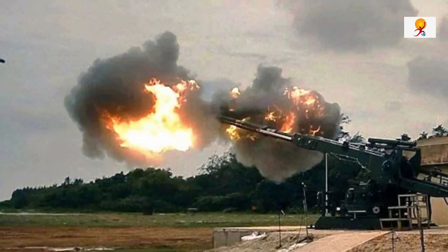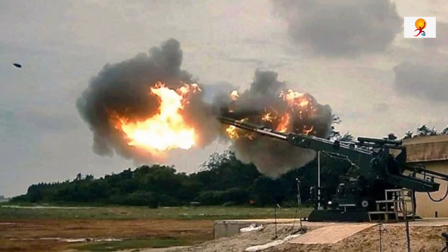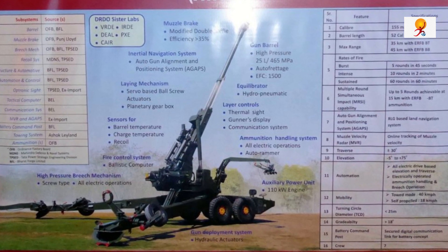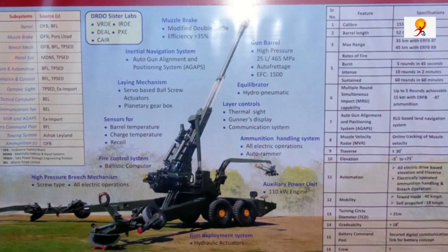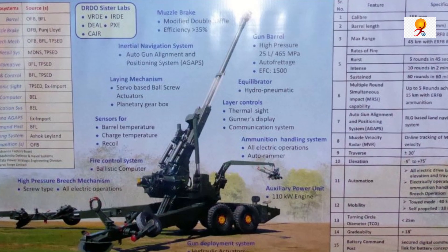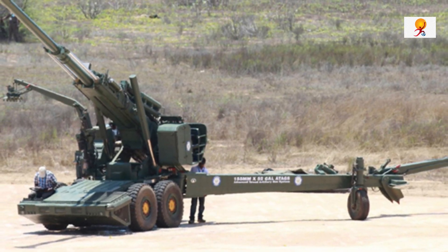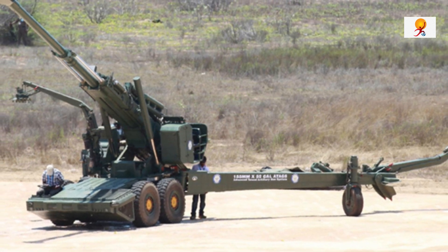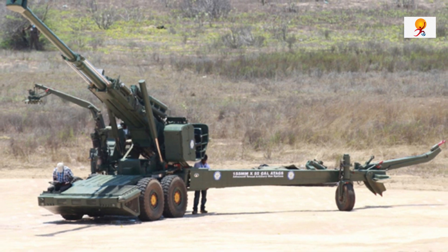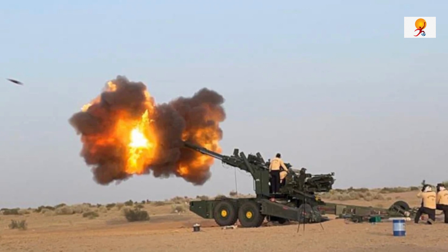With ARDE as the Nodal Laboratory, other DRDO facilities that joined the development efforts include the Instrument Research and Development Establishment, Vehicle Research and Development Establishment, Proof and Experimental Establishment, Center for Artificial Intelligence and Robotics, and Defense Electronics Application Laboratory. ARDE has collaborated with Bharat Forge Ltd and Tata Advanced Systems Ltd for the manufacturing of the specialized gun system.